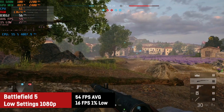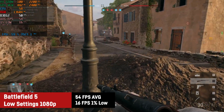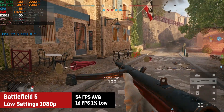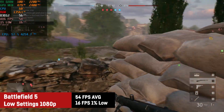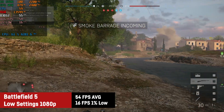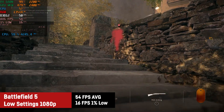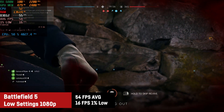In Battlefield 5 I was testing a 64-player map using the low graphics preset and saw an average of 54 FPS and a 1% low of only 16 FPS. The 1% low is so bad due to the fact that I only played one match — in Battlefield 5 you need to play for quite a while for the game to load all the textures, sounds, and shaders. After more playtime the 1% low will improve. You could also use 900p or 720p for a stable 60 FPS or more.